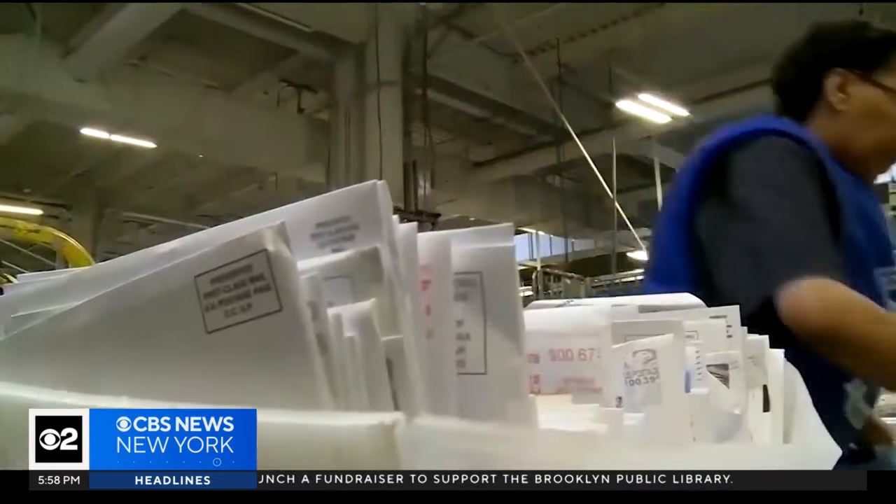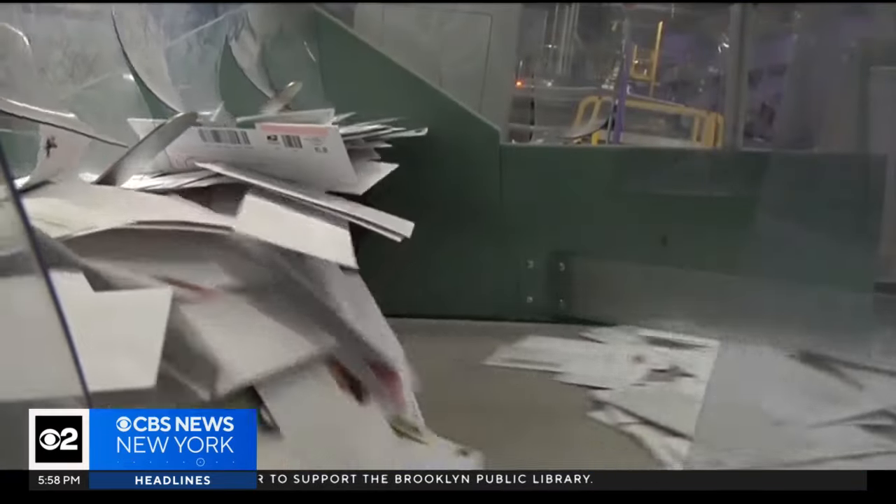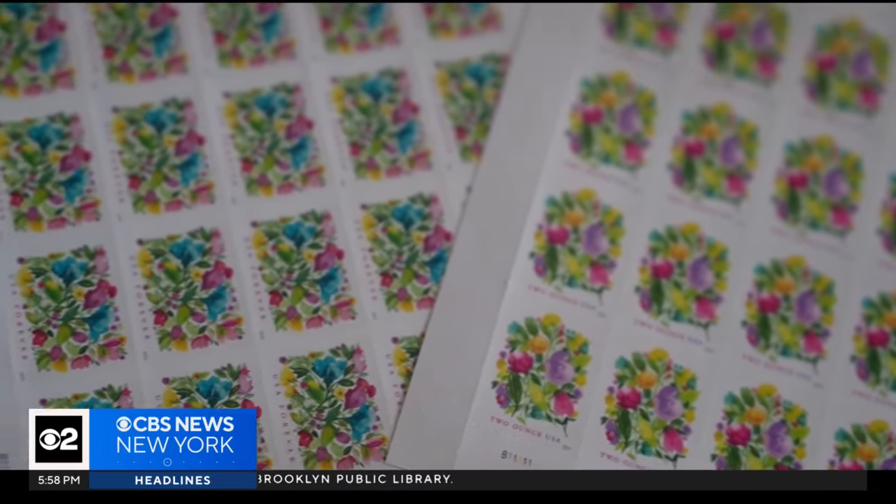USPS says more than 250 million of these stamps have been printed so far, and they're designed to send a subtle message of joy. So next time you receive a special piece of mail, you may have a tiny Brooklyn garden on the upper right-hand corner.